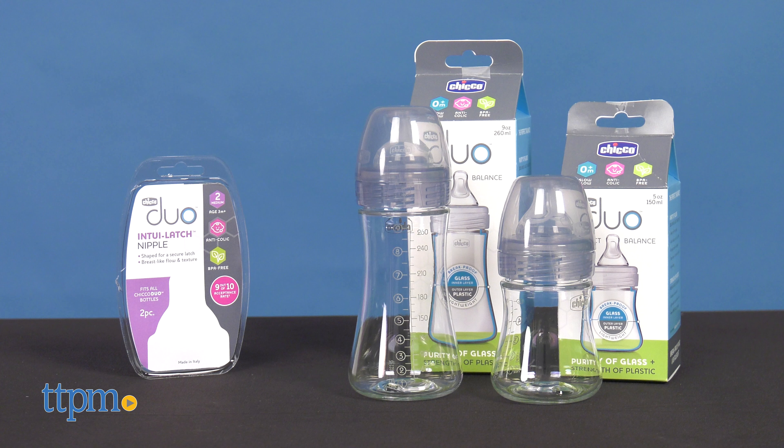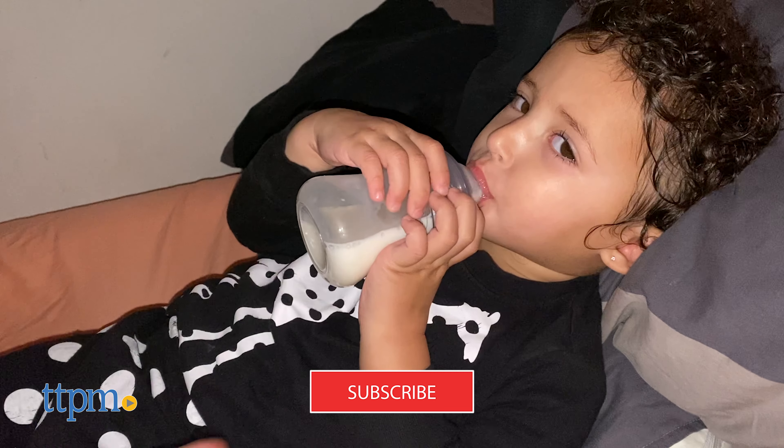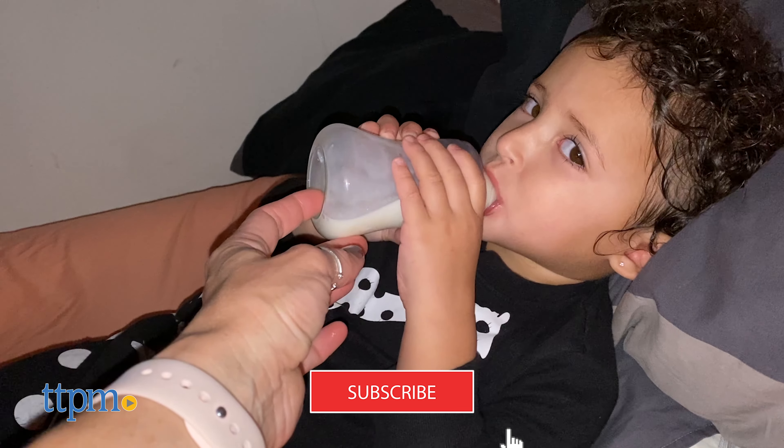Hi! Today I'm reviewing Dewey Perfect Balanced Bottles and Duo Intuit Latch Nipple from Kiko. But before we get started, make sure you hit the subscribe button so you don't miss out on any more baby video reviews.